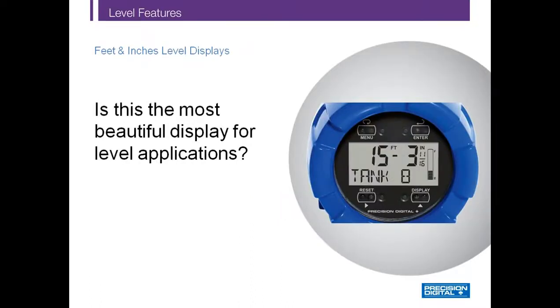No discussion of Precision Digital's unique level features would be complete without a recap of the feet and inches display. No other display gives you an upper display in feet and inches, a lower display in tag and percent full, and a bar graph for visual indication of tank level. And no other display can be seen from a wide viewing angle in bright sunshine or dimly lit areas.